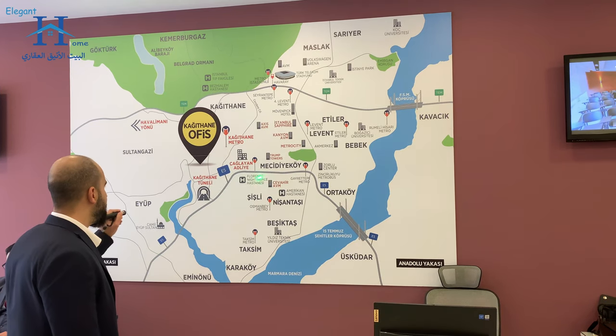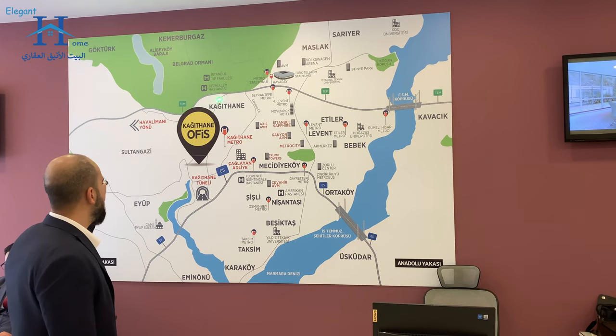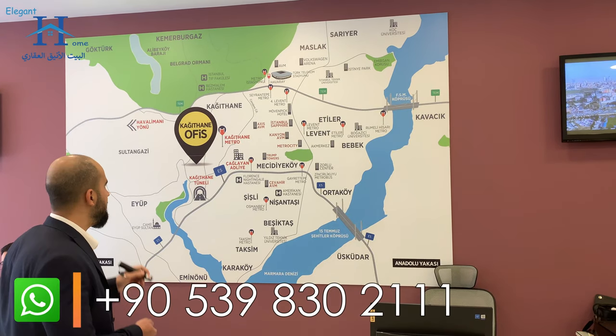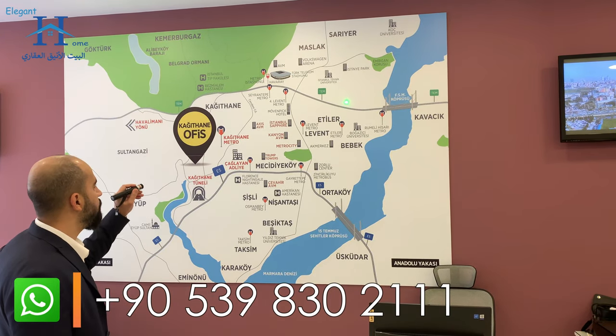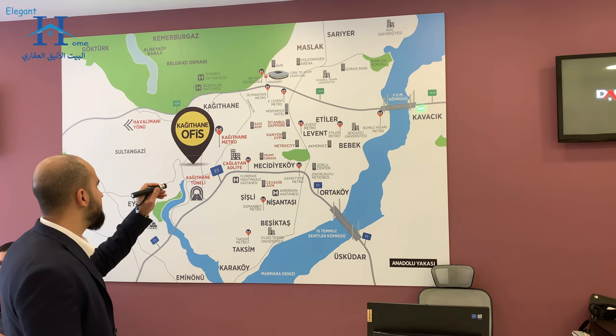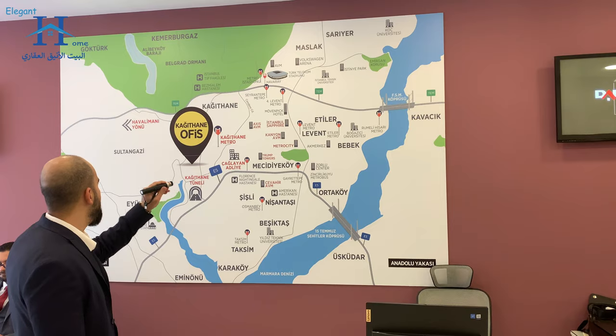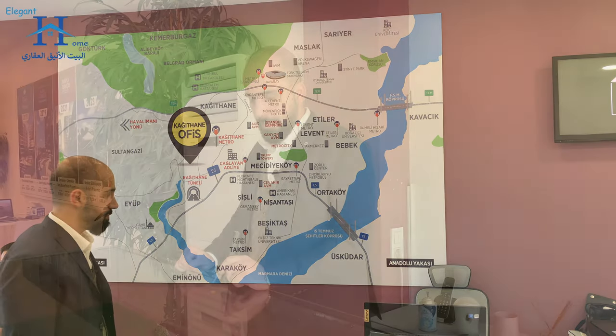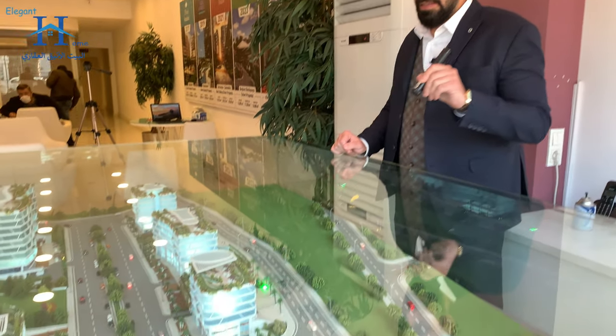Our project is between the two highways E5 and TEM, which are considered the main arteries of Istanbul. These two roads connect the two parts of Istanbul to each other. TEM is an international road — from the east side it takes you to Ankara, the capital of Turkey, and from the west side to the Bulgarian border.